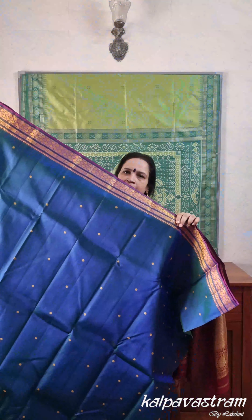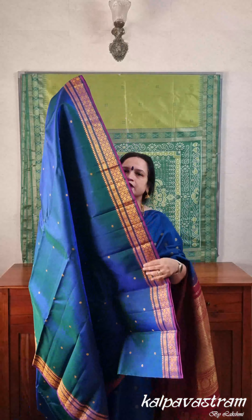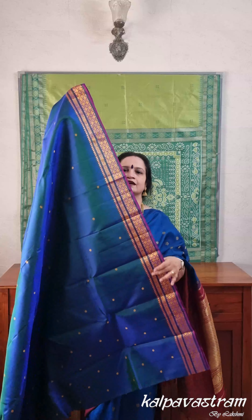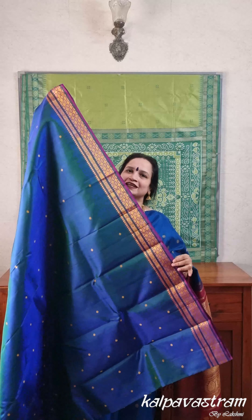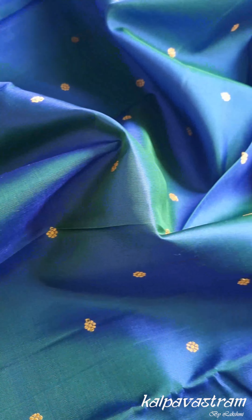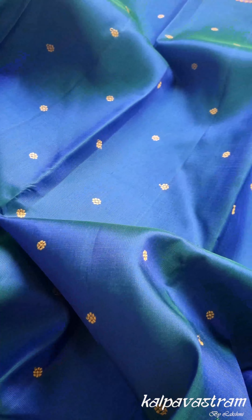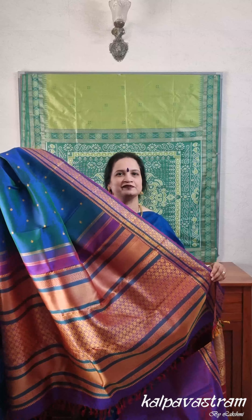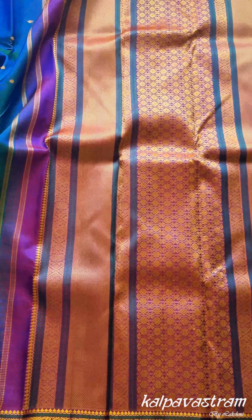The body has small threadwork Kamalambuttas all over. The borders have lovely threadwork motifs — the motif is Jadai Nagam, which is a hair ornament. There is a lovely short magenta-purple kind of selvedge which elevates the beauty of this threadwork border. The pallu has intricate threadwork with motifs of Jadai Nagam, Banaras motifs, and beautiful floral buddhas. The saree comes with a beautiful short magenta-purple colored blouse fabric with the same borders as the saree.